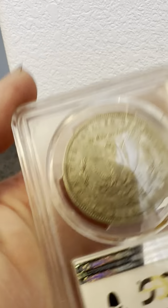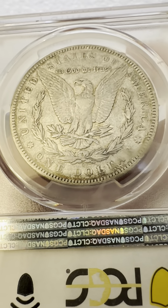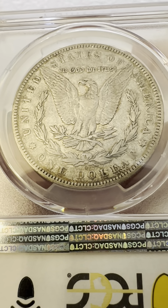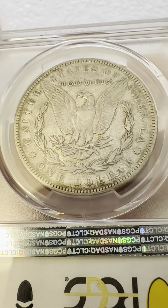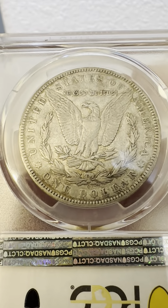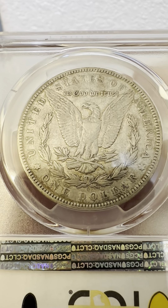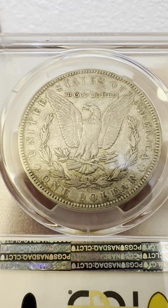And then on the reverse you can see the old mint mark. Obviously got some heavy circulation going on. Interesting coin all around though. I like these worn coins as well — they show character, so it's very interesting.